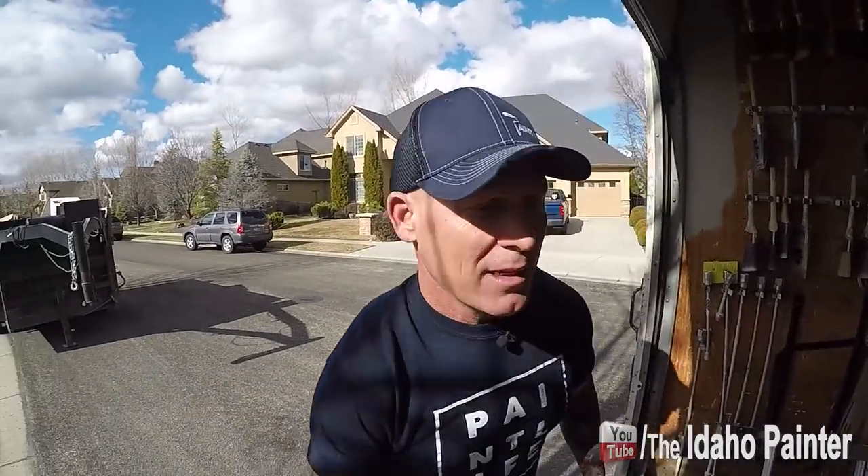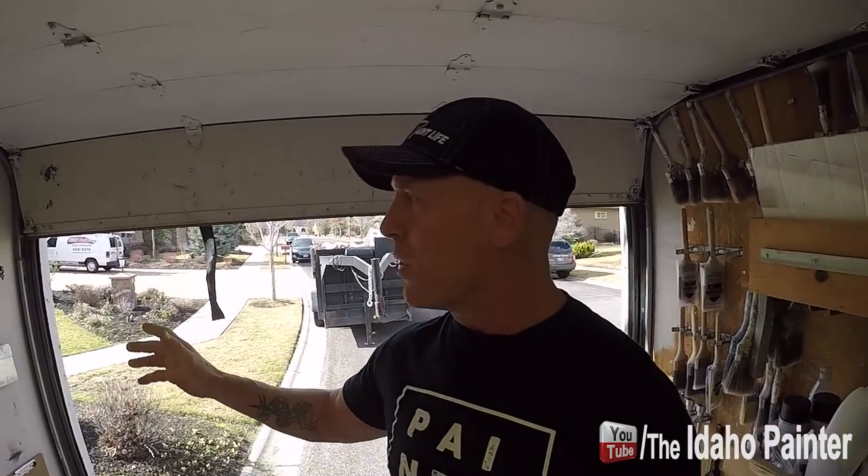I'm going to take you into our van and give you a look at what it looks like. But we're working in this home with multiple contractors. We've got demo guys ripping doors out, trim out, they're going to be replacing doors, replacing tile, replacing carpet. So everything's being torn out — they're tearing out cabinets, installing pocket doors. Just crazy stuff.